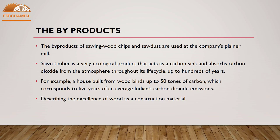Sawn timber is a very ecological product that acts as a carbon sink and absorbs carbon dioxide from the atmosphere throughout its life cycle — up to hundreds of years. For example, a house built from wood binds up to 50 tonnes of carbon, which corresponds to five years of an average Indian's carbon dioxide emissions.